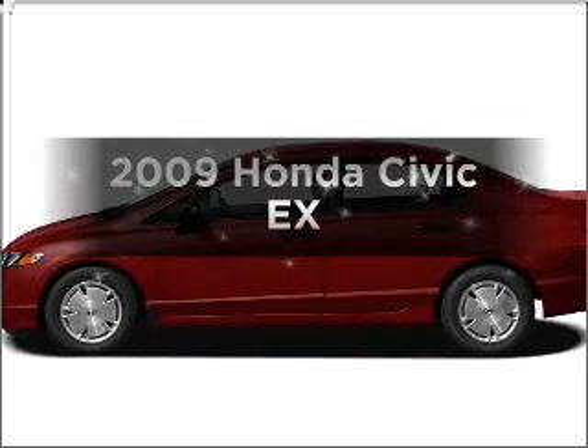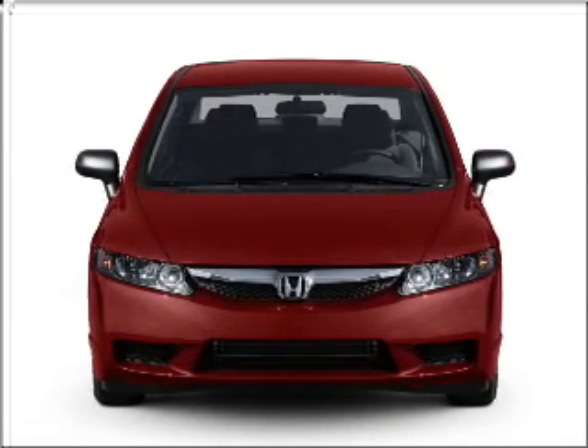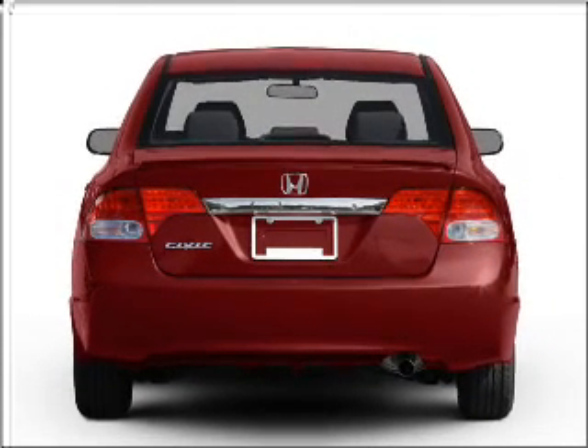Get noticed in this 2009 Honda Civic. Everything you need under one roof with this great vehicle, with an efficient four-cylinder engine that responds smoothly to its five-speed automatic transmission.